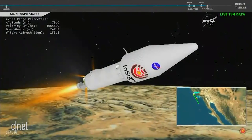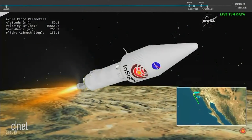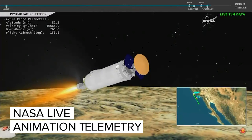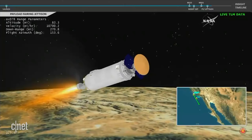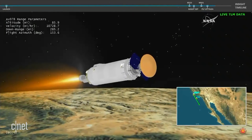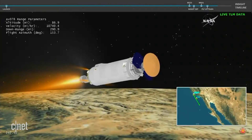The second stage engine, the RL-10, has ignited. We have indication of payload fairing jettison — looks like a good step. The payload fairing that was encapsulating the InSight spacecraft has been jettisoned. The RL-10C engine on the Centaur second stage continues to burn.